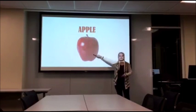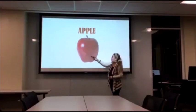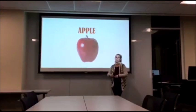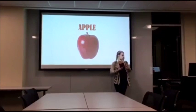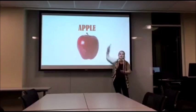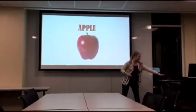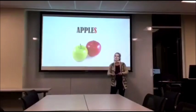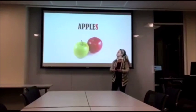Does anybody know what this is? Apple. Correct, this is an apple. Can everybody say apple for me? Apple. Want to hear that p-p-p sound? Apple. Good job. Now, what would we do if we had two of these up here? Can anybody tell me what we'd add to the end? An S. Yes, when we have two or more, we add an S to the end. Can everybody say apples with a big long S? Apples. Good job.